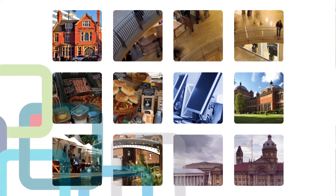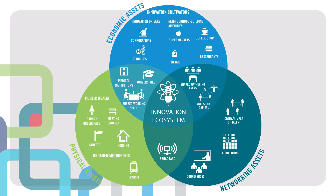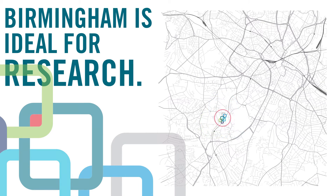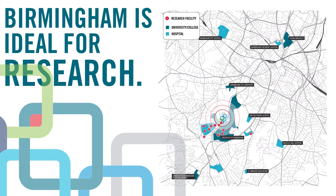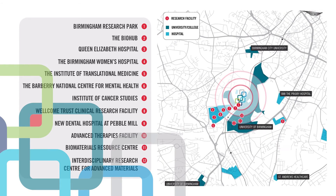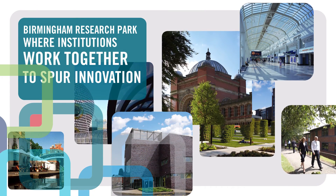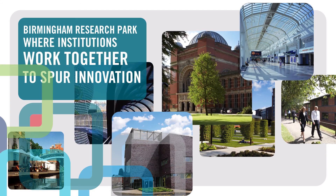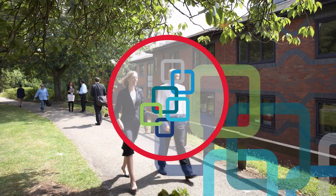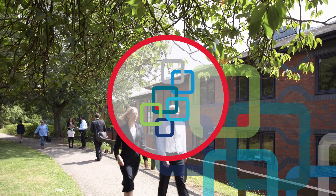Birmingham Research Park already proves the equation of science and community and is a thriving ecosystem of innovation containing all the physical, economic and networking elements. Located at the core of Edgbaston Medical Quarter, which includes the Queen Elizabeth Hospital, Birmingham Research Park exists within a melting pot of educational, medical and research organisations where world-class institutions work closely and collaboratively to spur innovation, and provides a unique laboratory facility for startups and young enterprises. Taking advantage of these institutions and the amenities at its disposal, Birmingham Research Park is a place people want to be.